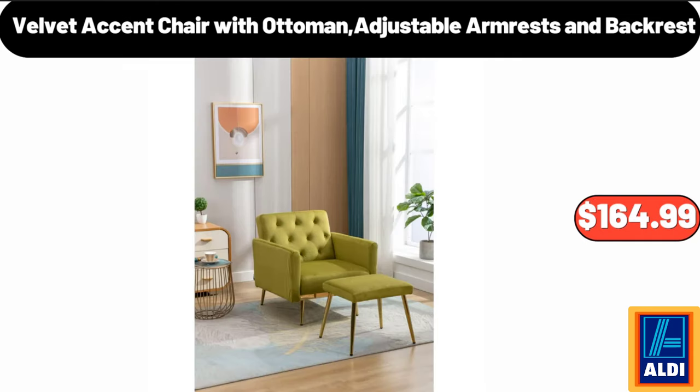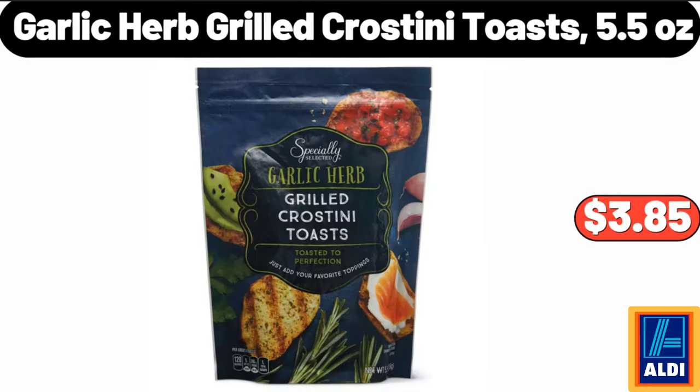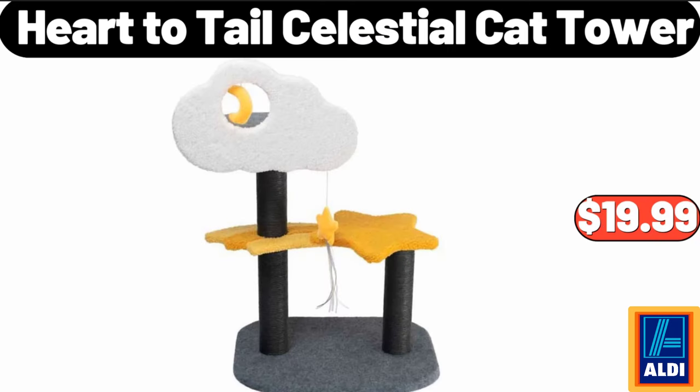Velvet accent chair with ottoman, adjustable armrests and backrest, $164.99. Garlic herb grilled crostini toasts, 5.5 oz, $3.85. Heart to Tail celestial cat tower, $19.99.